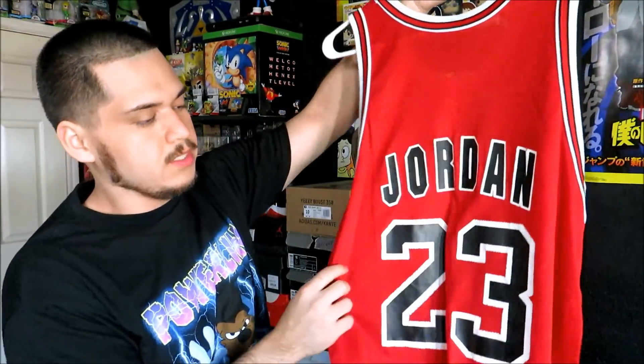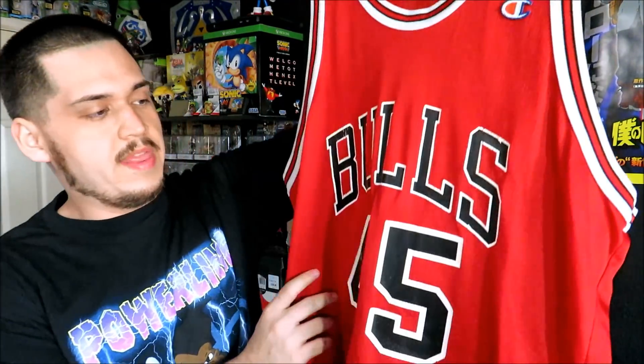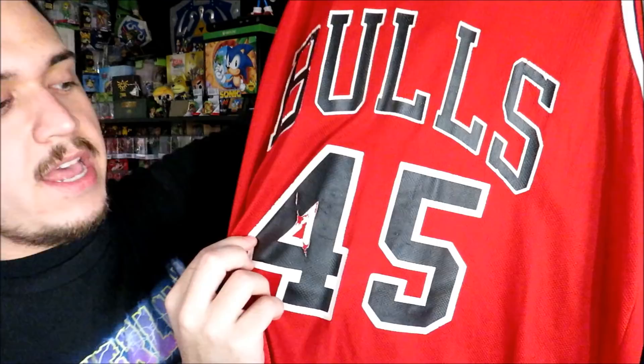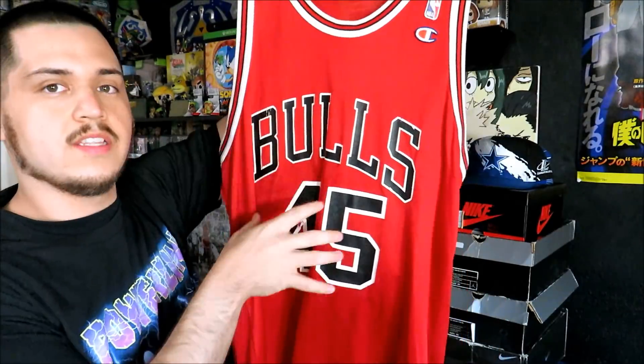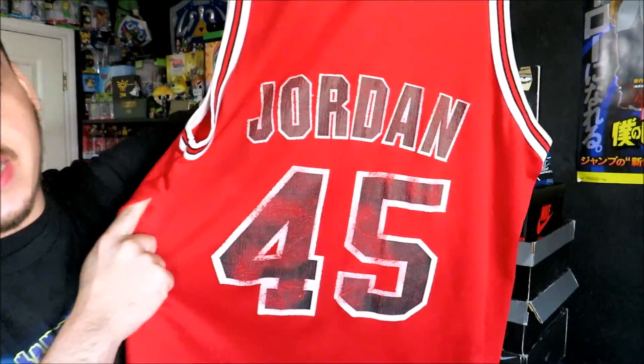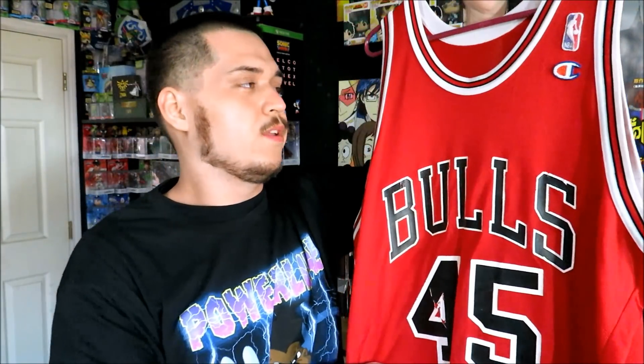I got a second Jordan jersey — the red one, size 48. A lot of people do like this one, and that is the Michael Jordan number 45 jersey. It does have some cracking on the front, and the back is pretty cracked too, but it doesn't really bother me that much — especially since this is a harder jersey to find. I got this one a long time ago, back when I was making thrift pickup videos on my first YouTube channel, years ago. I don't remember how much I paid, but I know it wasn't very expensive.